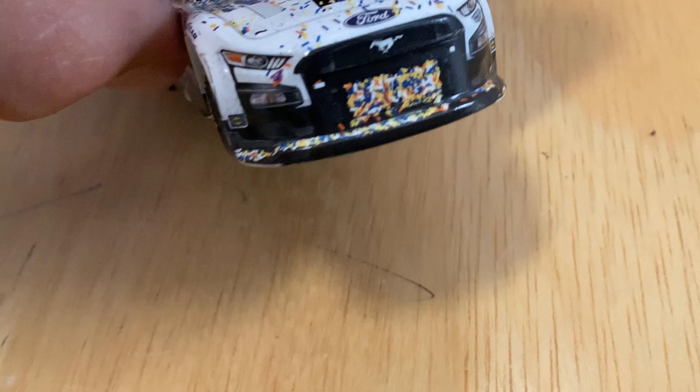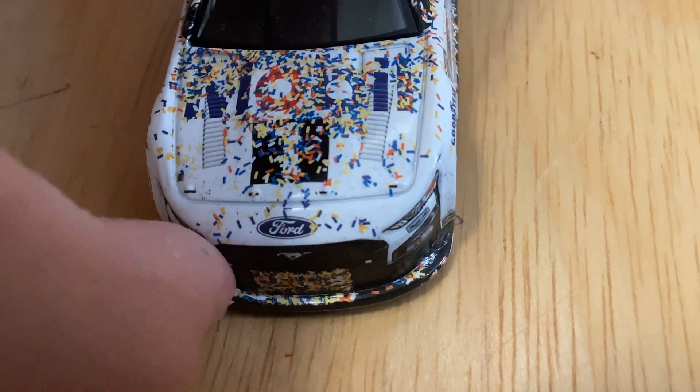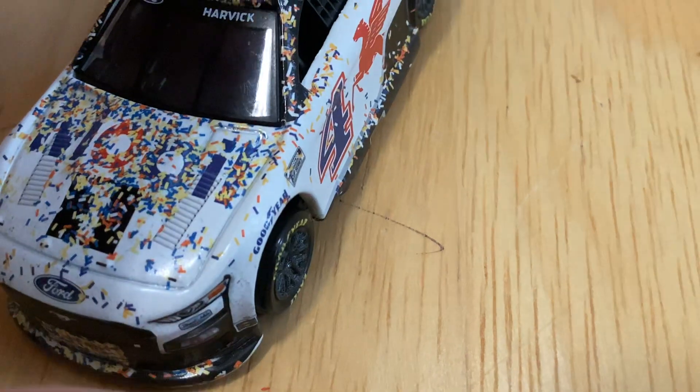The front — the whole grill is caked in confetti, which I love. The splitter's pretty caked too. On the hood you can still tell it's Mobile One but it's kind of hard to read, same with the number four.